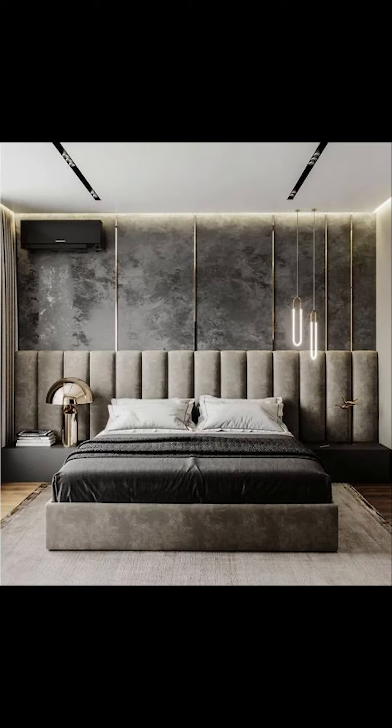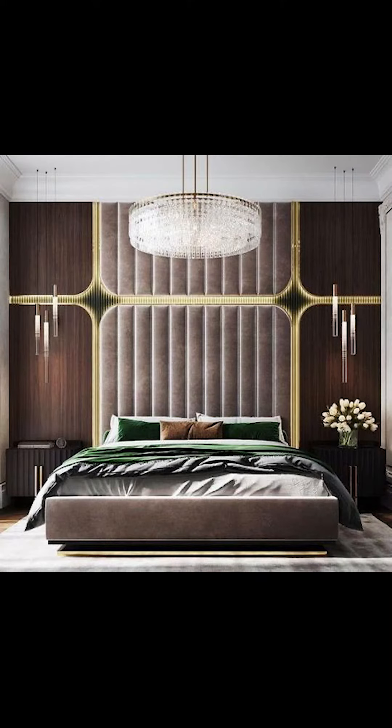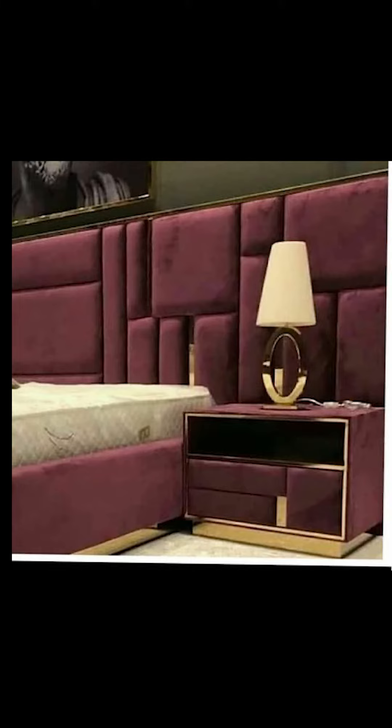Welcome to the Interior. In today's video we'll see how to style a luxurious bedroom, so let's go.